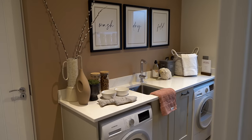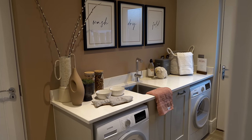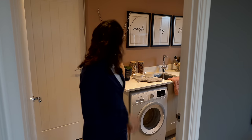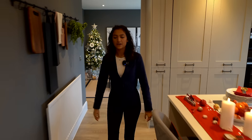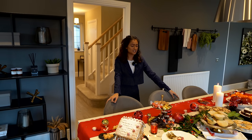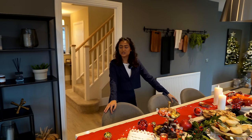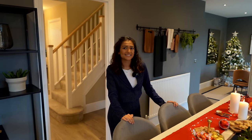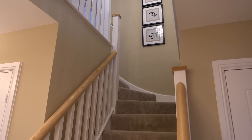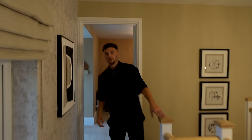Through here we have a nice sized utility room with the Siemens washing machine, dryer, loads of space, and more storage. The color themes work really well together — in the dining room it's pink, the utility is darker, and the kitchen is lighter. Redrow has their own interior design team so they really follow trends, and they've done an amazing job throughout.